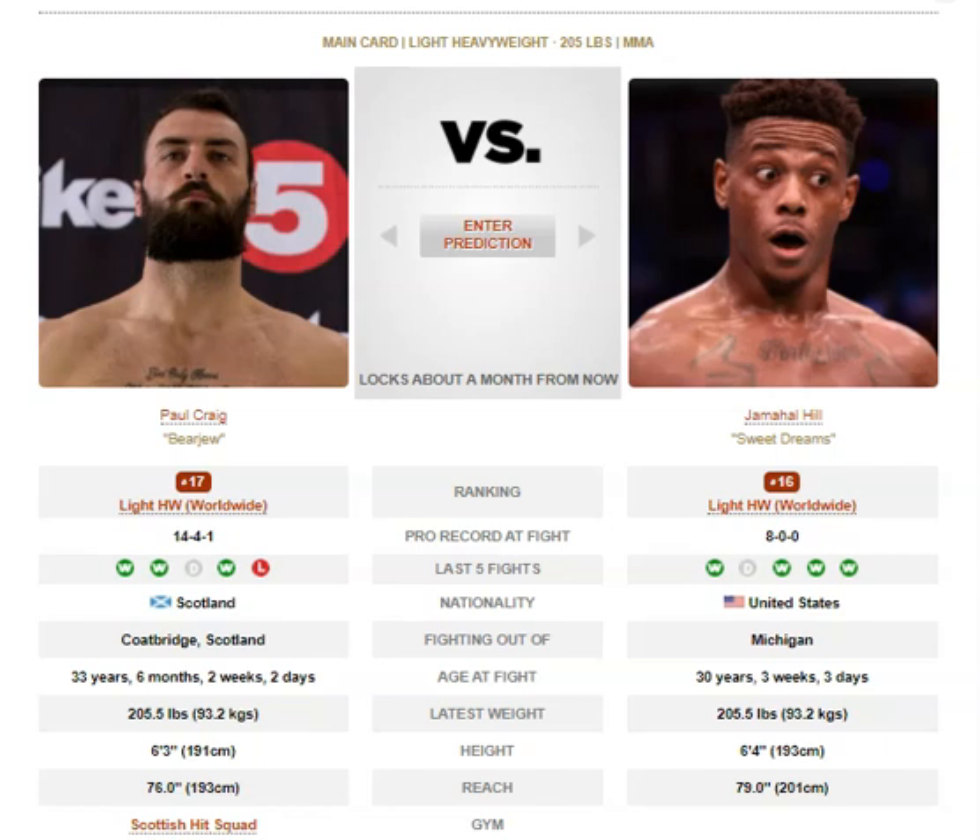We have what should be an entertaining fight, as long as it lasts. We've got Jamal Hill vs. Paul Craig. Jamal Hill has a 1-inch height advantage and a 3-inch reach advantage over Paul Craig.